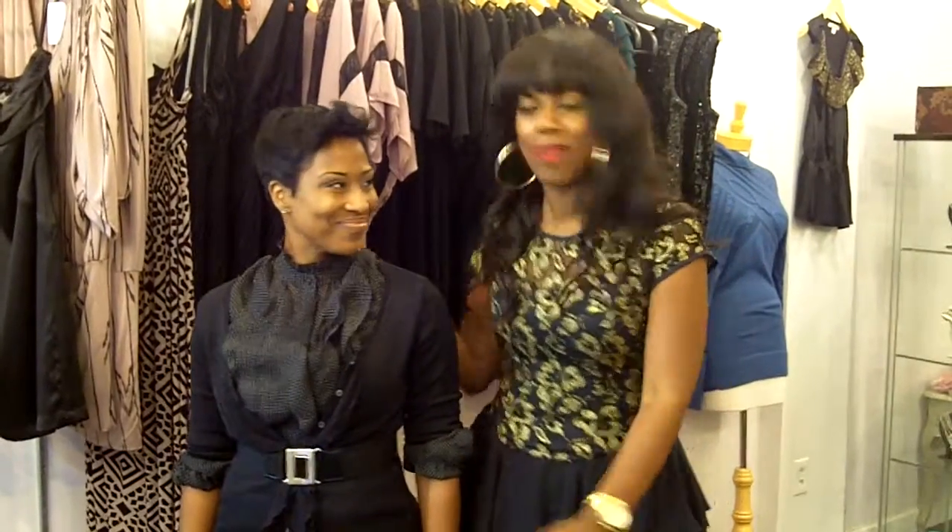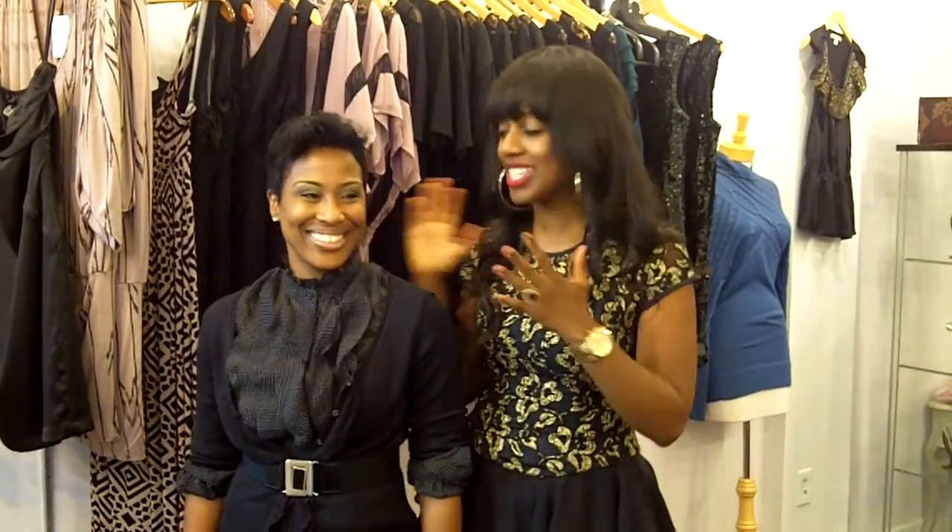Hey guys, it's Daisy here. You know I'm always talking about my wardrobe essentials and figure flattery. Well, Jackie basically has it all wrapped in one. I said, Jackie, I have to bring you on camera because you look amazing. She's here with us for the Style Happy Hour.